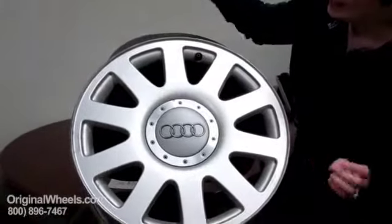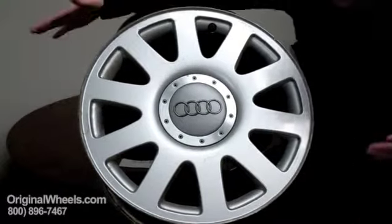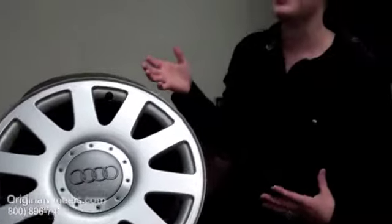Well, most people think of when they hear 'used wheels,' they think of something that looks like this. It's gross, it's disgusting, it's got paint missing here and there, there's curb rash across the edge — not something you really want to buy from somebody.